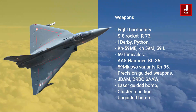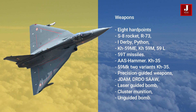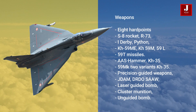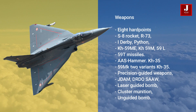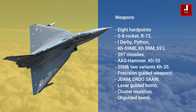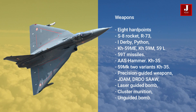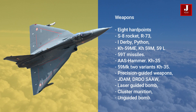When it comes to Tejas, it features eight hardpoints that can carry a variety of weaponry such as the S-8 rocket, R-73, I-Derby, Python, Kh-59ME, Kh-59M, and 59T missiles, as well as the Kh-35 and Kh-59MK variants. It can also transport precision-guided weapons such as the SPICE, JDAM, DRDO SAO, laser-guided bombs, cluster munitions, unguided bombs, and many more.